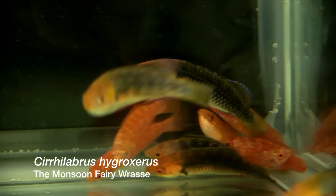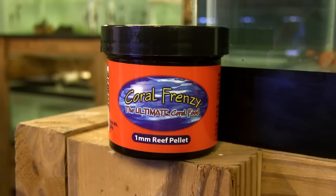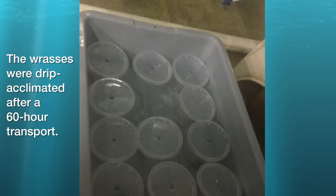Chris, these came in in really good health, eating almost immediately — tell me about that. Well, they came in and probably six hours after they arrived we tried to feed them — we tossed them some coral frenzy. It took a minute; they looked at it, didn't know exactly what it was, one of them hit it and ate it, and the rest started following suit. Being that they're coming off of roughly a 60-hour trip, that's amazing that they ate that fast.